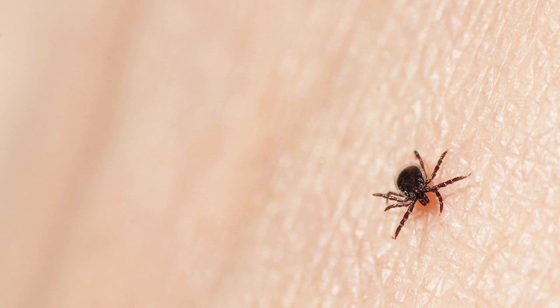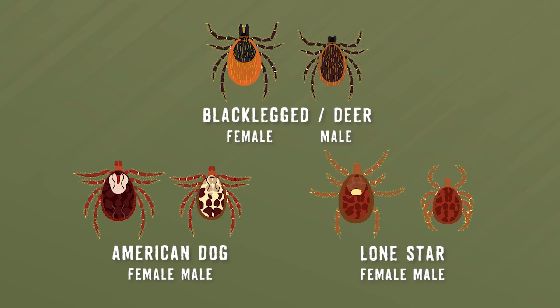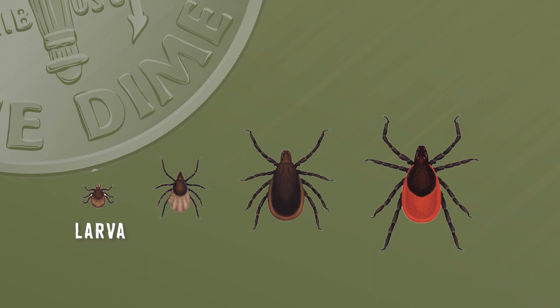Generally speaking, there are three main types of ticks that bite humans: black-legged or deer, dog, and lone star. It is important to mention that males and females often look different. Ticks are a small insect to begin with, but they are the smallest and most difficult to detect at the start of their life cycle, known as the larva stage. They next grow into the nymph stage and eventually reach adulthood.